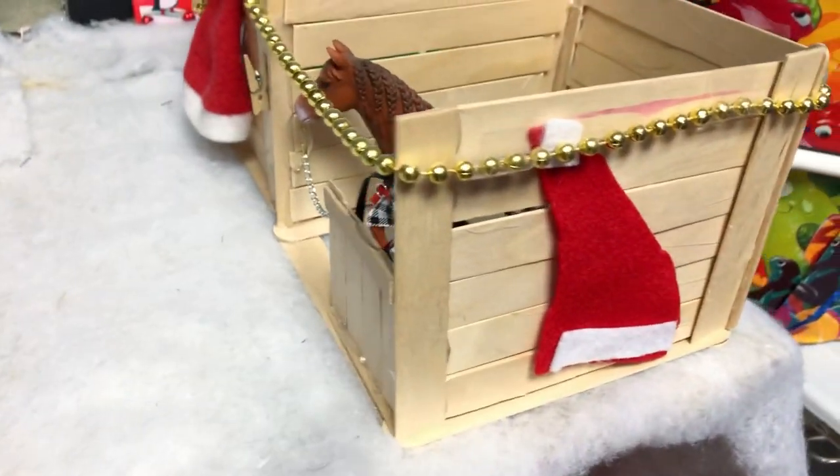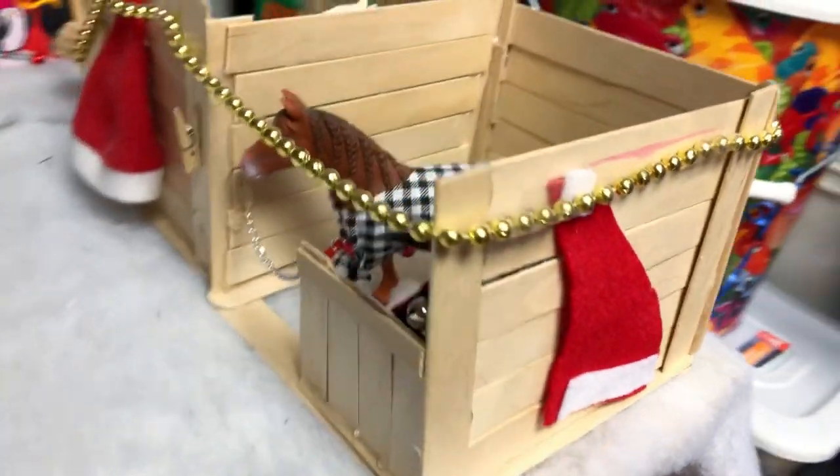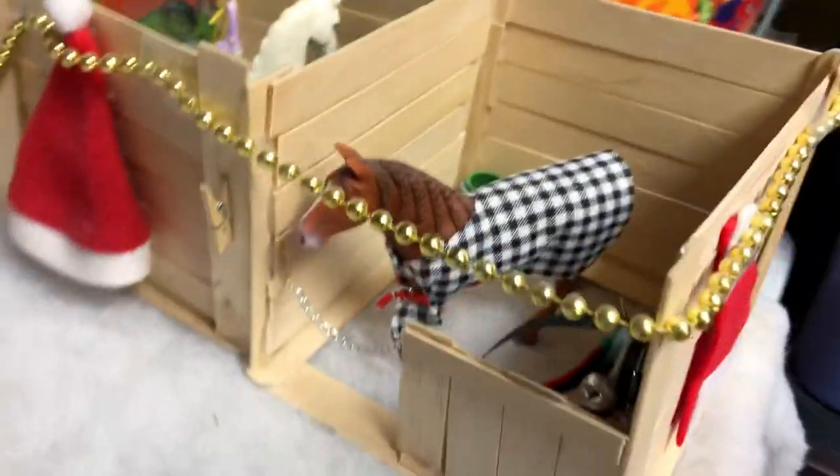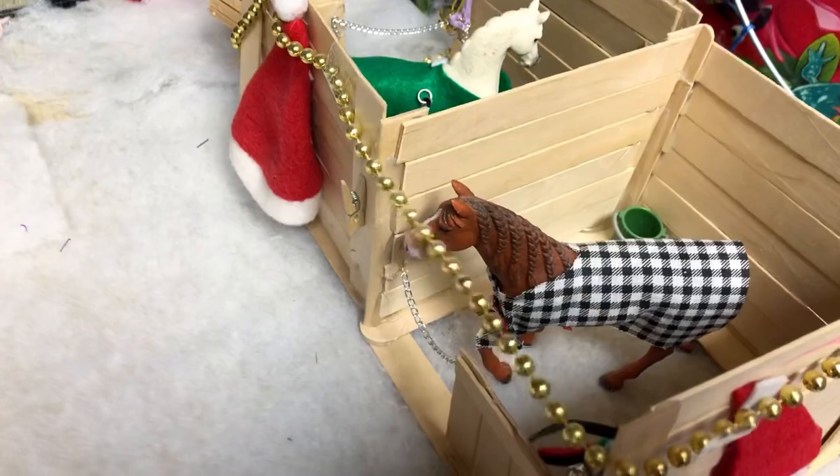There's a Santa hat sort of thing over there — she must have messed up on that one. And then this one she did not make, with some pretty golden necklace around it.